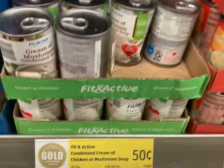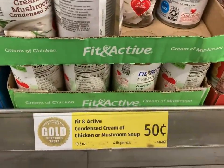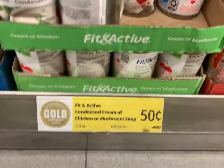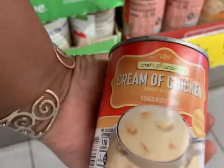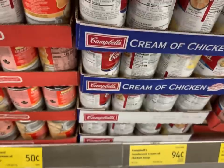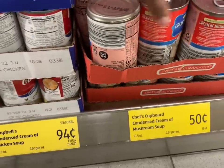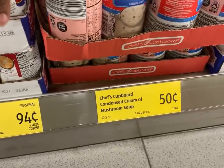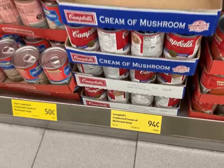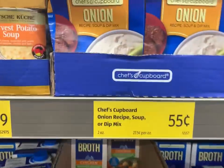You could also get the Fit and Active cream of mushroom soup — one dollar would get you two cans. It would also get you two cans of the Chef's Cupboard cream of chicken. It would only get you one can of the Campbell's cream of chicken soup, but it's still one dollar — 94 cents — and it would also get you two cans of cream of mushroom and two cans of tomato, or one can of the Campbell's, for one dollar.